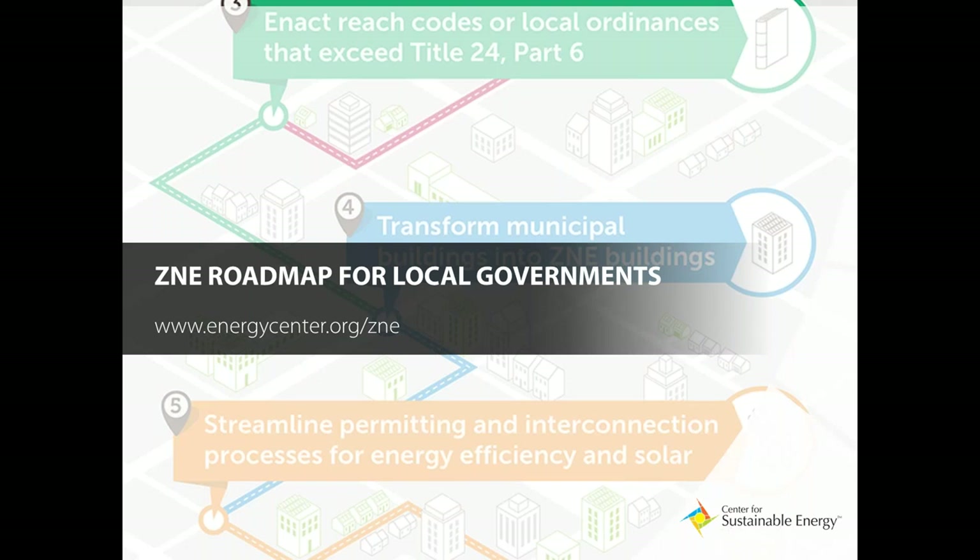Last year, as part of this webinar series, we presented our Zero Net Energy Roadmap for Local Governments, and this year we are continuing the webinar series, diving deeper into how different technologies and policies can support ZNE efforts. In past webinars, we discussed the role of EV charging and solar water heating in reaching ZNE. You can find a copy of this roadmap report at energycenter.org/ZNE. We'll be hosting three more webinars this year at energycenter.org/events. We will have another one June 28th next week. On our ZNE webpage, you can also find copies of our past webinars in addition to this report.